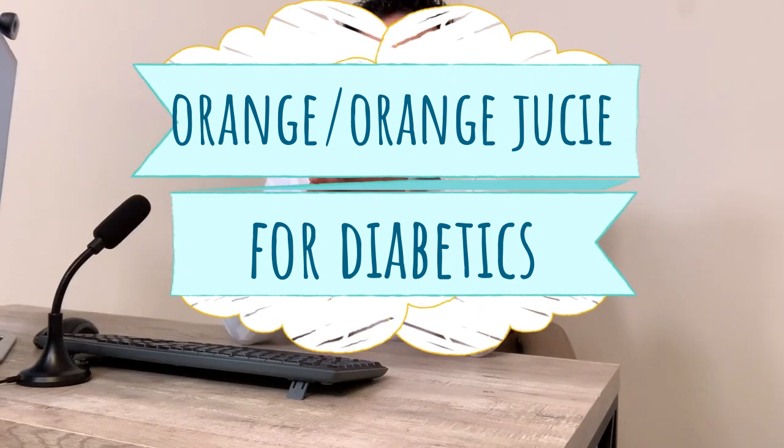Hello everyone, this is Dr. Ahmet Ergin and today I'm going to talk to you about oranges. You're diabetic and you're wondering if you can have oranges — what's the difference? Can you have them? How much can you have? I'm going to go over that today. Let's get started.